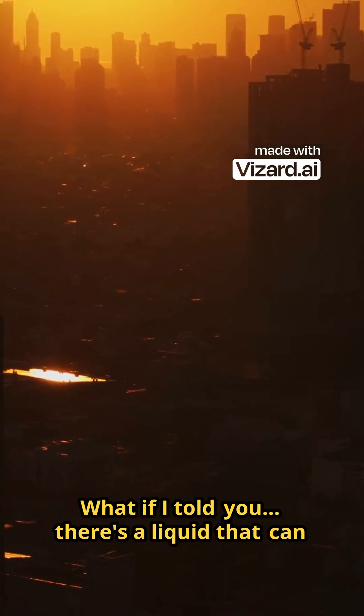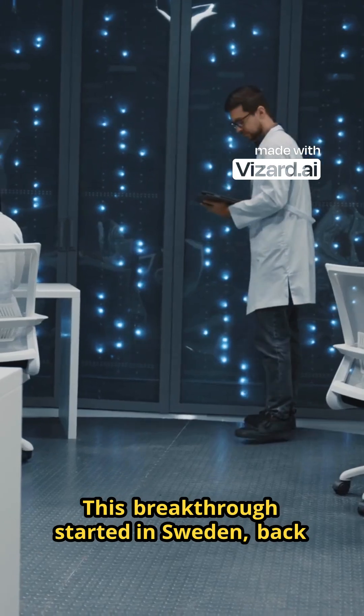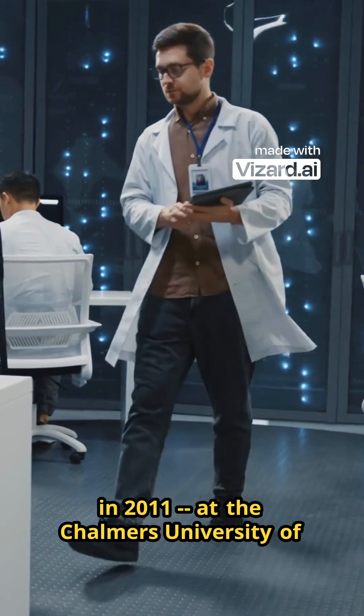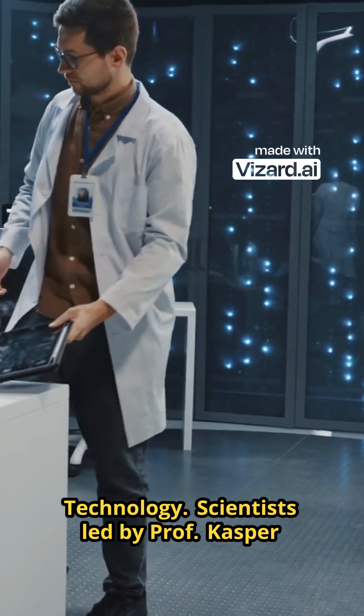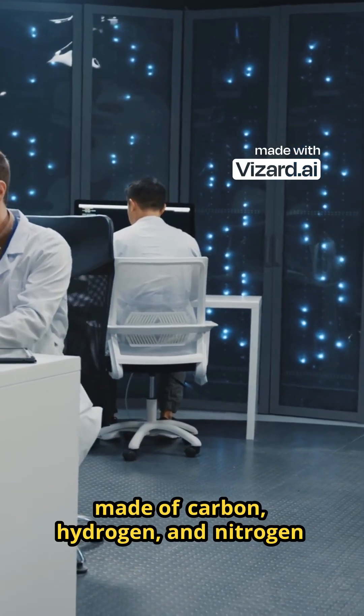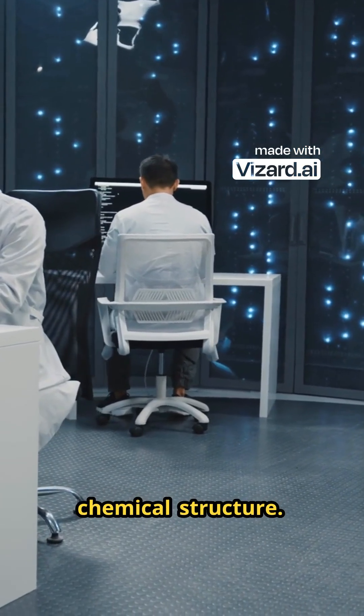What if I told you there's a liquid that can trap sunlight and keep it for 18 years? This breakthrough started in Sweden, back in 2011, at the Chalmers University of Technology. Scientists, led by Professor Kasper Moth-Polsen, discovered a molecule made of carbon, hydrogen, and nitrogen that stores solar energy inside its chemical structure.